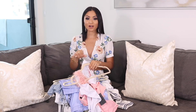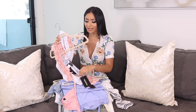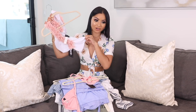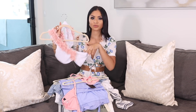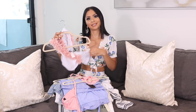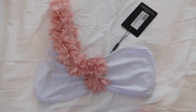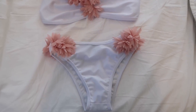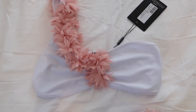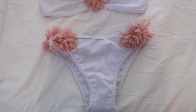I'm gonna start off with the swimsuits because I have two to show you and they're both so cute. This one I got from Pretty Little Thing, and if you haven't seen this all over Instagram, you've probably seen it on Pinterest because it's literally everywhere. It's the most Instagram-worthy bathing suit I have in my collection right now. It's so pretty. It's a two-piece set and it also comes in one piece.